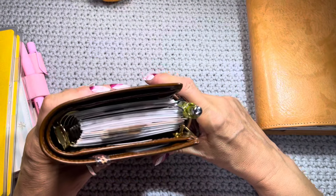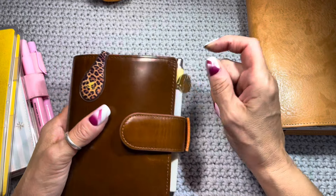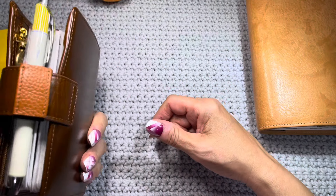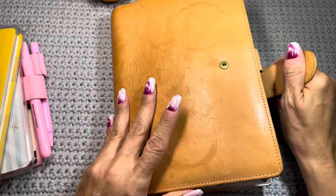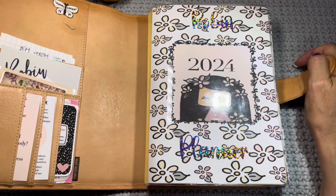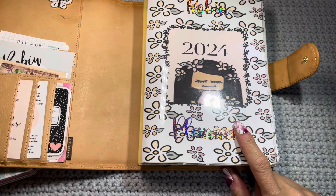I have the starts of my pocket rings for 2025, which I will try to do a video on soon. Most of this will either get transferred to the new setup or get thrown. And this A5 will get saved on a shelf, probably next to the Hobonichi Weeks.